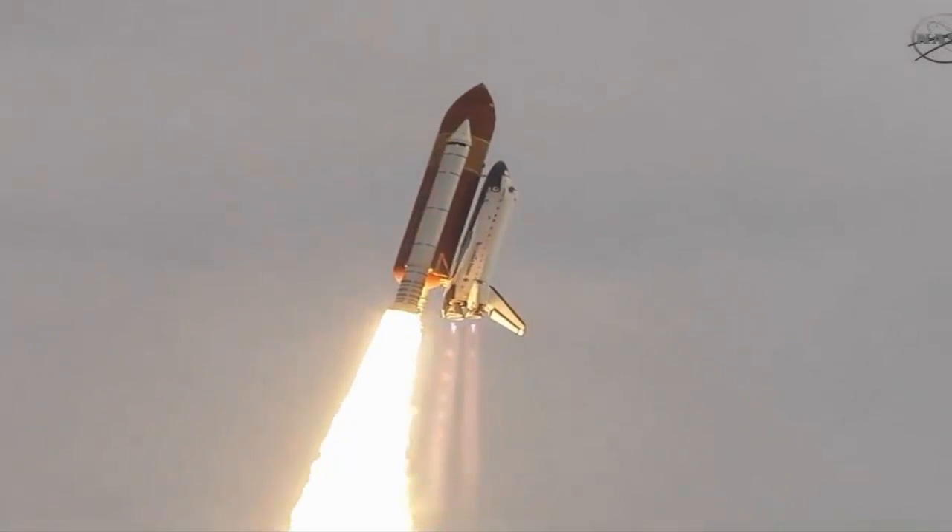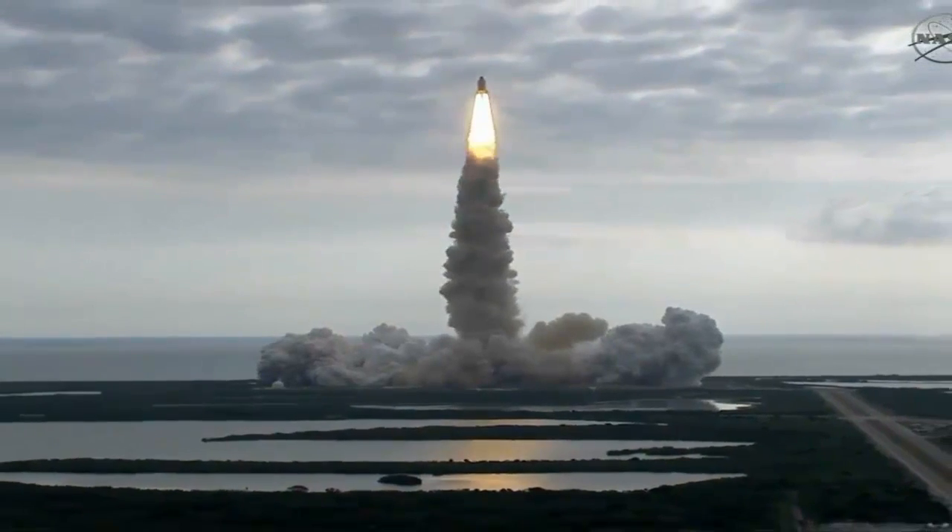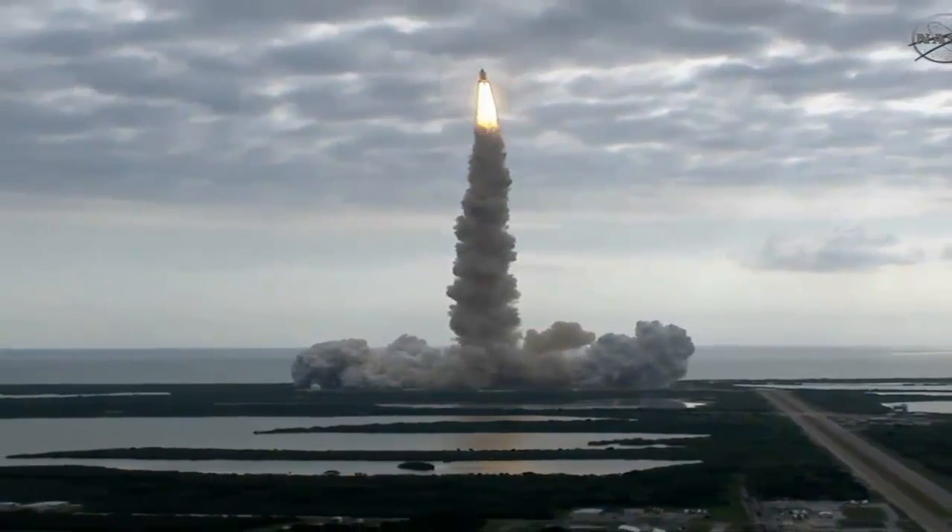Roger, roll, Endeavour. Houston is now controlling. Endeavour beginning to roll over onto its back. The roll program underway as Endeavour begins the heads-down position on course for a 51.6 degree, 136 by 36 statute mile orbit.